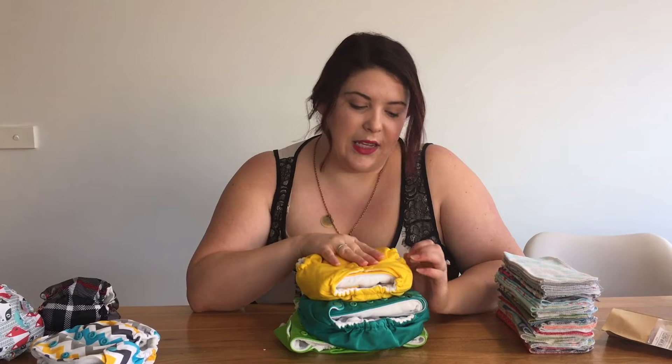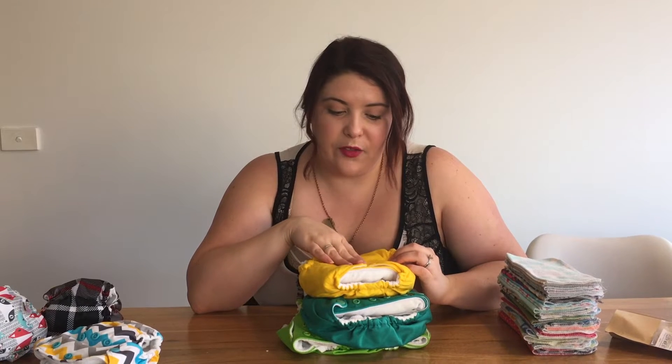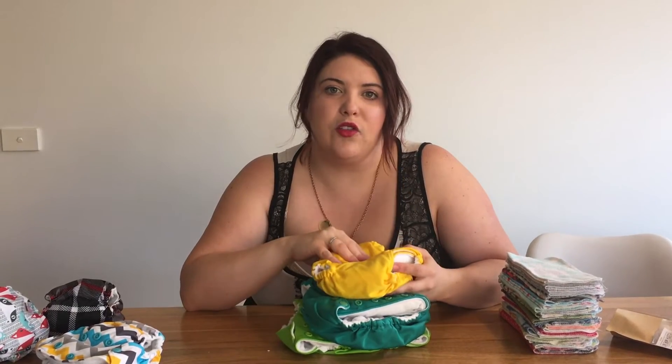There is a lot of washing involved, so it's certainly not the easiest option, but it's definitely manageable. I'm back to work now and I was really nervous about how that would work, but it's fine. I do about three loads of nappy washing a week. They can go in the dryer or be hung up, so if it's raining you don't really have to worry about them not being dry.